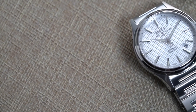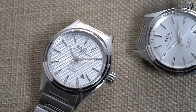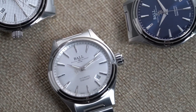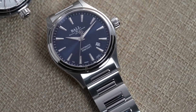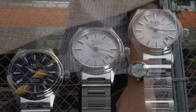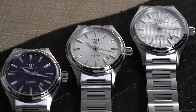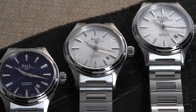The Ball Fireman Victory is the epitome of Ball's century of experience and expertise. It inherits the ultra-accurate timekeeping, superb durability, and excellent night legibility that Ball timepieces are known for, and packs them into one compact, aesthetically pleasing dress piece. More than just an elegant dress watch, the Ball Fireman Victory is hardy and versatile enough to accompany you on any adventure you might have.